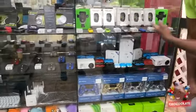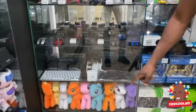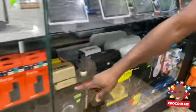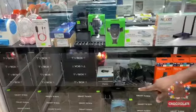We also have projectors, sports watches, phones, wireless chargers, mouse, wireless keyboards, and many more items. You can take a look at all these different items on this side here, including the Amazon Fire 6. We also have different types of Android boxes, up to 16 gig Android boxes.